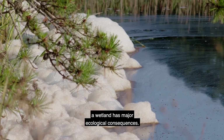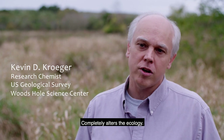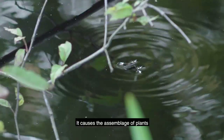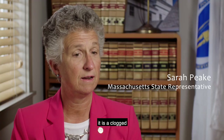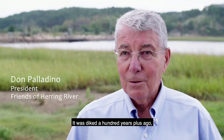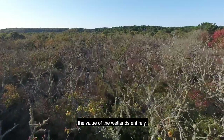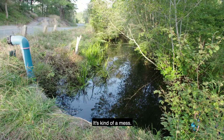Restricting tides in a wetland has major ecological consequences. It completely alters the ecology, prevents fish from migrating, and causes the assemblage of plants and animals to change. Right now it is a clogged, invasive species-filled body of water. It was diked a hundred-plus years ago, and that dramatically changed the water quality, the marine life, and the value of the wetlands entirely. It's deteriorating, with very low oxygen. It's even tough for the herring we do have to get up the river.